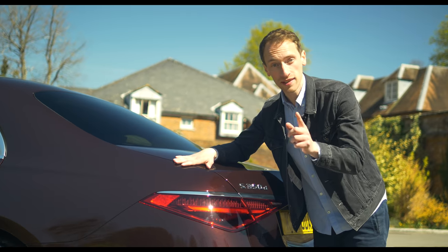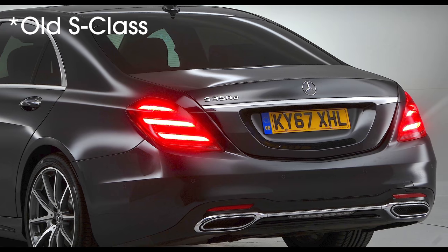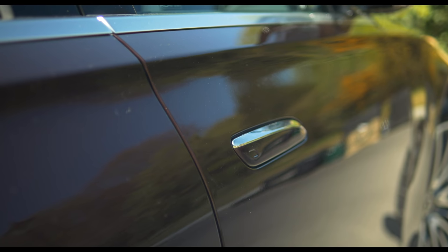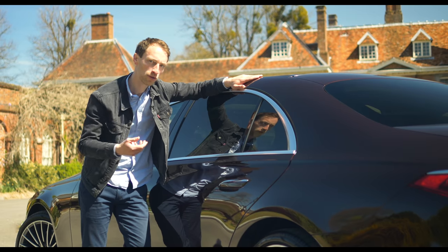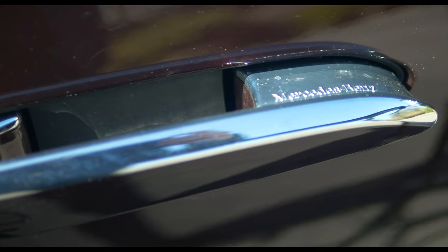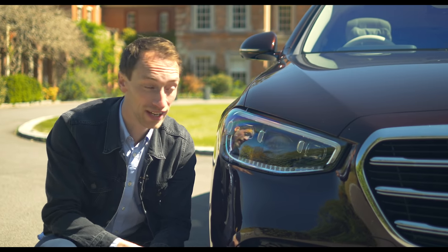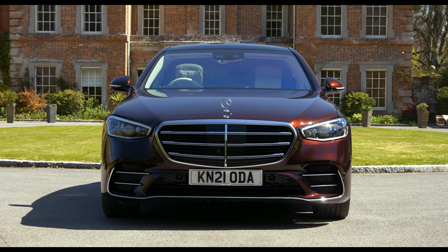At the back there are new horizontally mounted tail lights which stretch into the boot lid — a first for the S-Class. Another first: flush door handles, which are standard on every UK model and pop out as you approach the car with the key or when you manually unlock it. The headlights are actually slimmer than before, and now every UK S-Class gets what Mercedes calls Digital Light as standard.